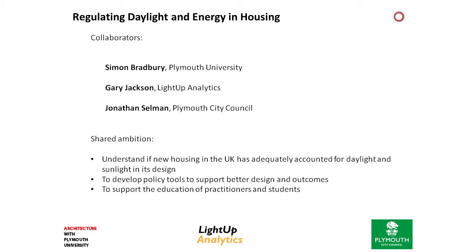Light relates not just to daylight and good daylight within buildings, but also to energy. There are two aspects of what we're going to talk about: first is some research we did looking at daylight, and the second aspect is understanding how this might be implemented in policy in the context of energy, which is what Jonathan's going to talk about. So we had a shared ambition to understand daylight and energy in the context of housing in the UK, how we could develop policy tools to improve the current condition, and finally how we can support education — a three-pronged approach.